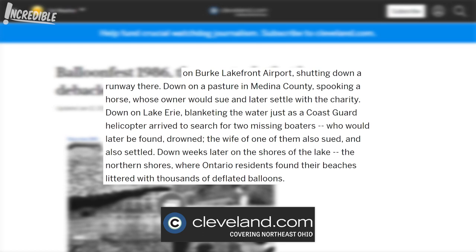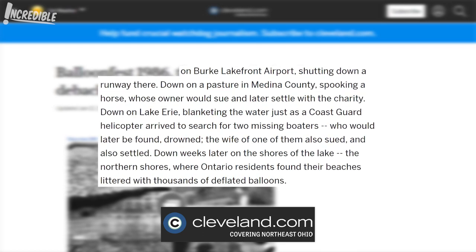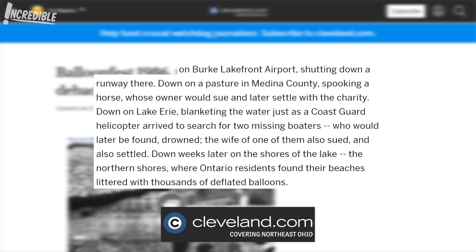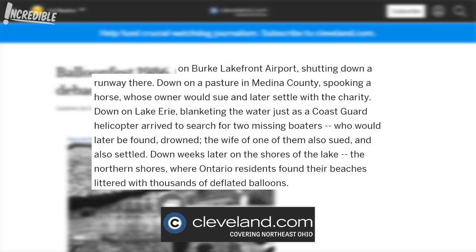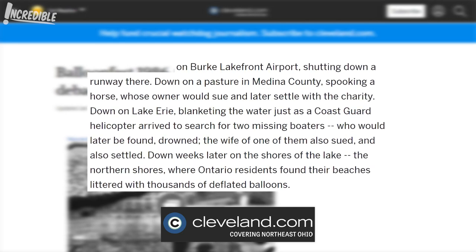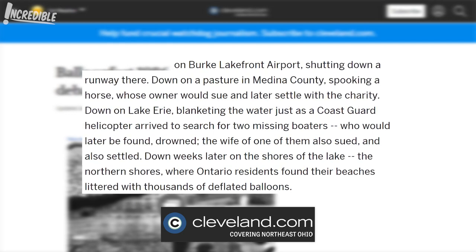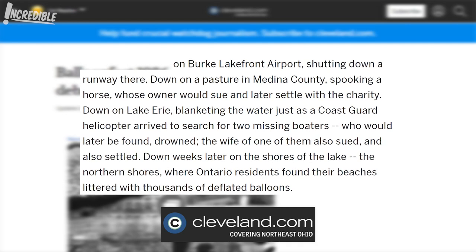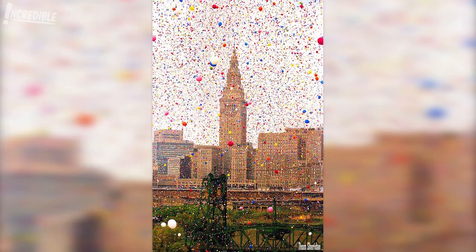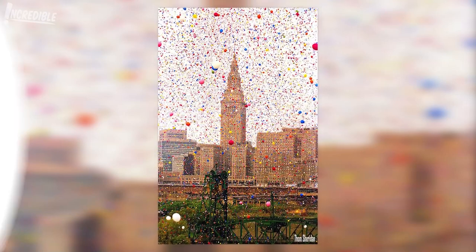Down on a pasture in Medina County, the balloons spooked a horse, whose owner sued and later settled with the charity. Down on Lake Erie, the balloons blanketed the water just as a Coast Guard helicopter arrived to search for two missing boaters, who would later be found drowned. The wife of one of them also sued and settled. Weeks later, Ontario residents found their beaches littered with thousands of deflated balloons. With any luck, people will see 1.5 million reasons not to repeat this publicity stunt.